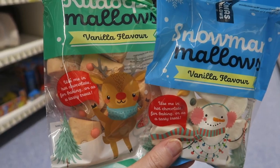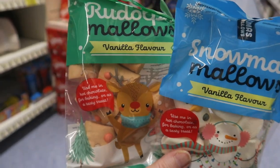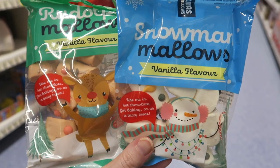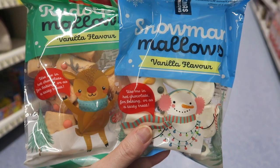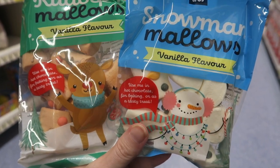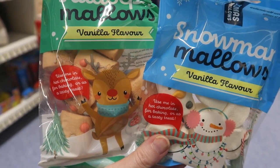Just come across these marshmallows which have got little faces on them - so you've got snowman ones and reindeer ones. They also have penguin ones but the penguins look slightly scary. I'm tempted to get some of these - Bonnie could use one for the head of her marshmallow snowman, and I'm sure Noah would absolutely love these for his hot chocolates.